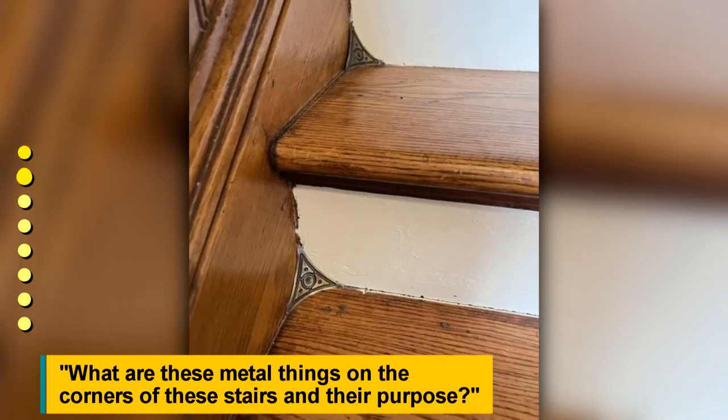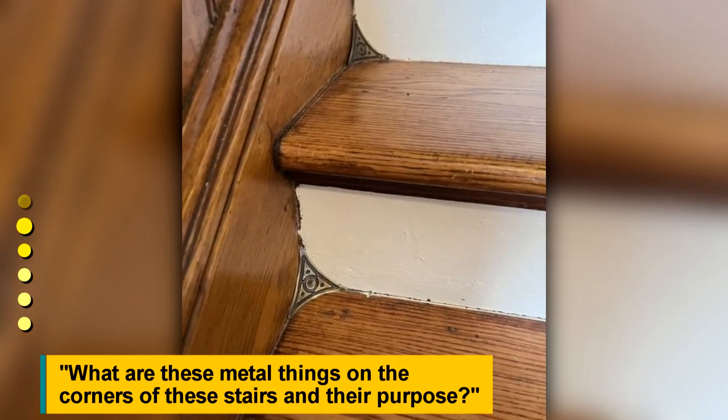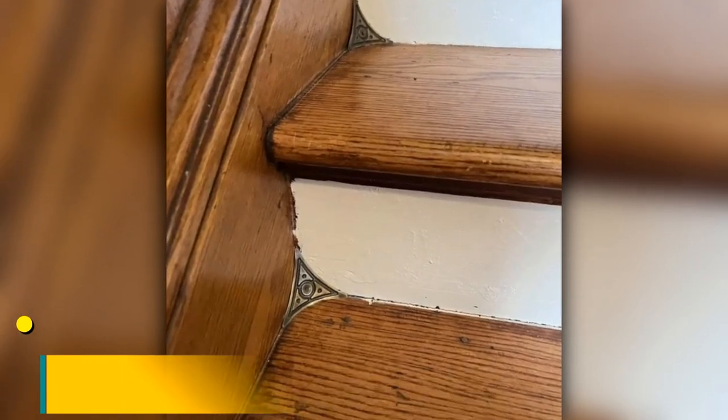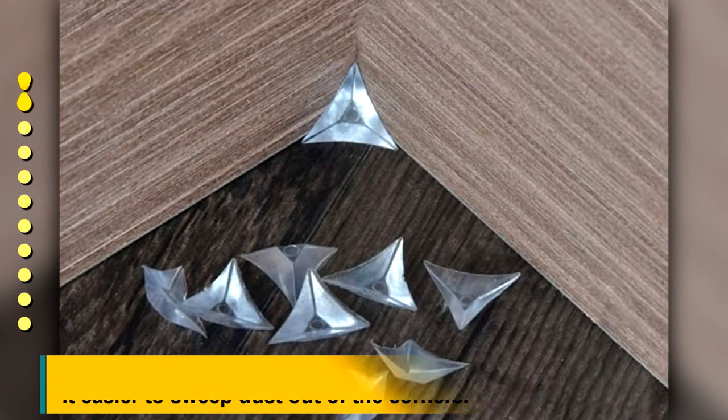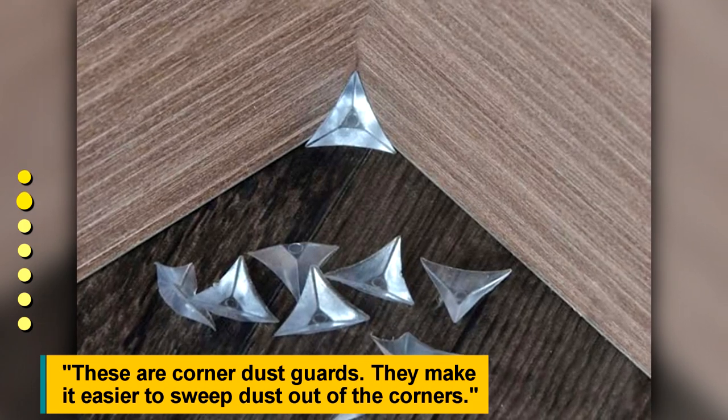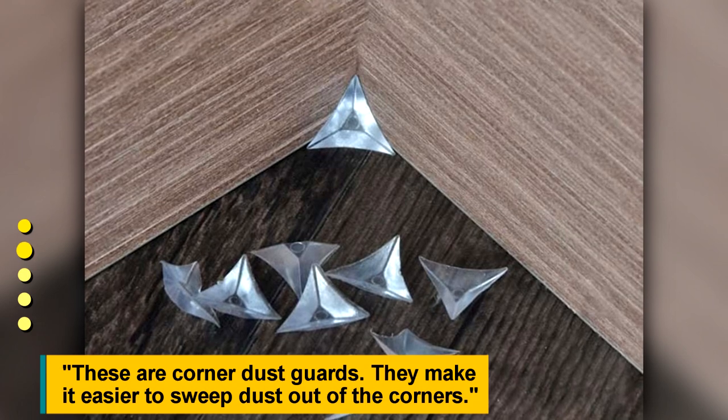What are these metal things on the corners of these stairs and what is their purpose? These are corner dust guards. They make it easier to sweep dust out of the corners.